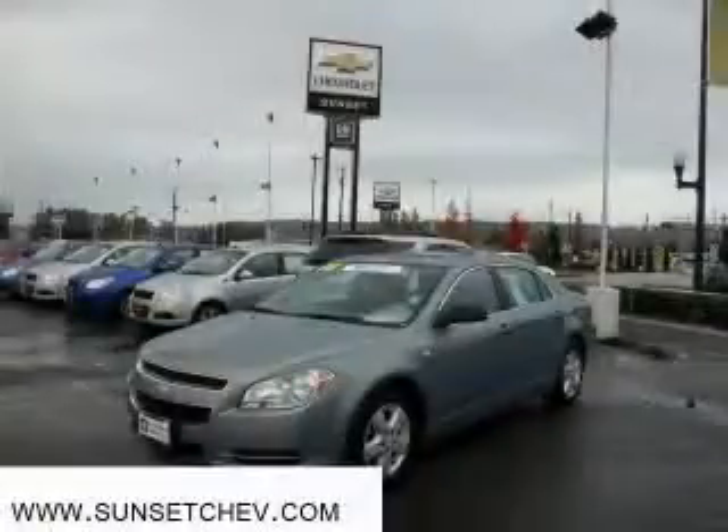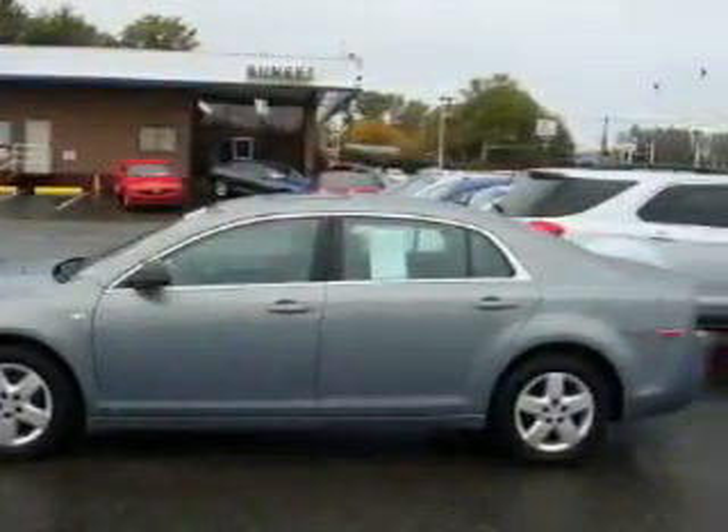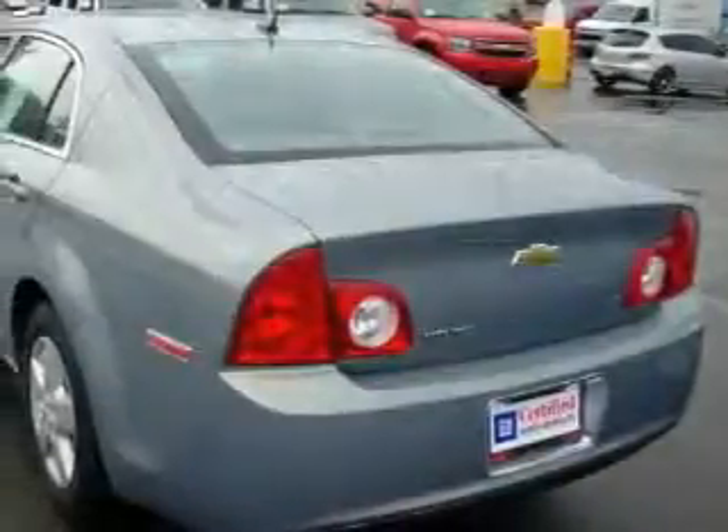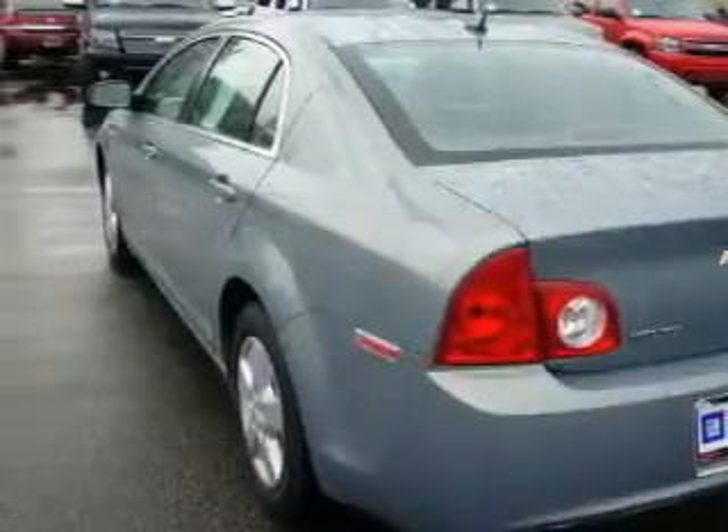This is a 2008 Chevrolet Malibu — more than just a ride. Great engineering. This Chevrolet has a long list of incredible features including a sunroof, power windows, a CD player, three-point rear seatbelts, and interval windshield wipers.